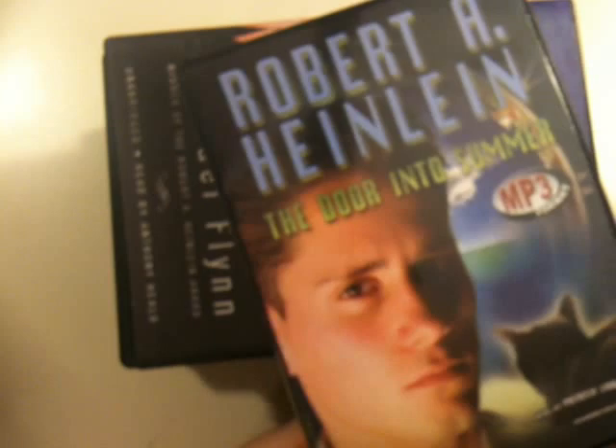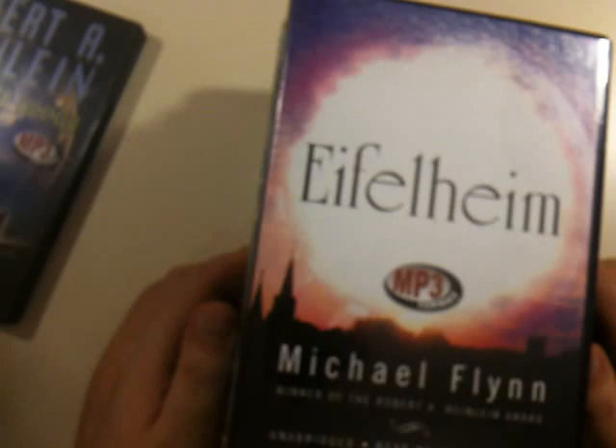There's no ripping required. You just drag and drop. Blackstone again — Eiffelheim by Michael Flynn. I think this is two CDs. Yeah, it's two MP3 CDs, and this is about 17 hours or so, which is long.